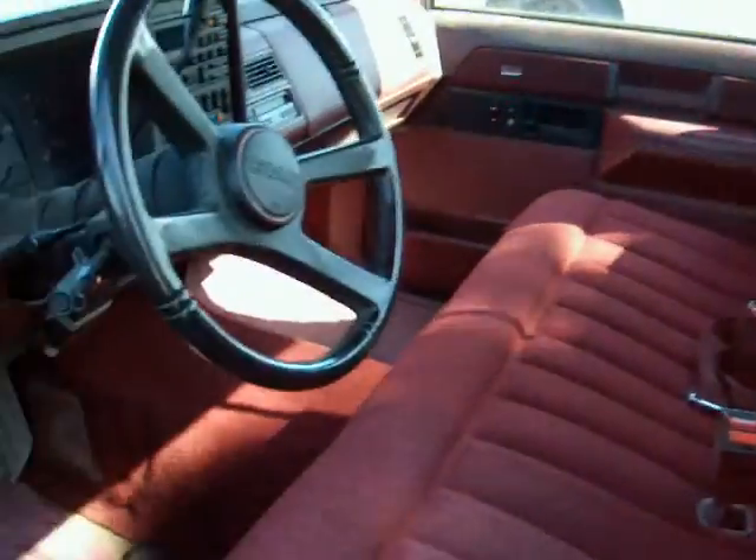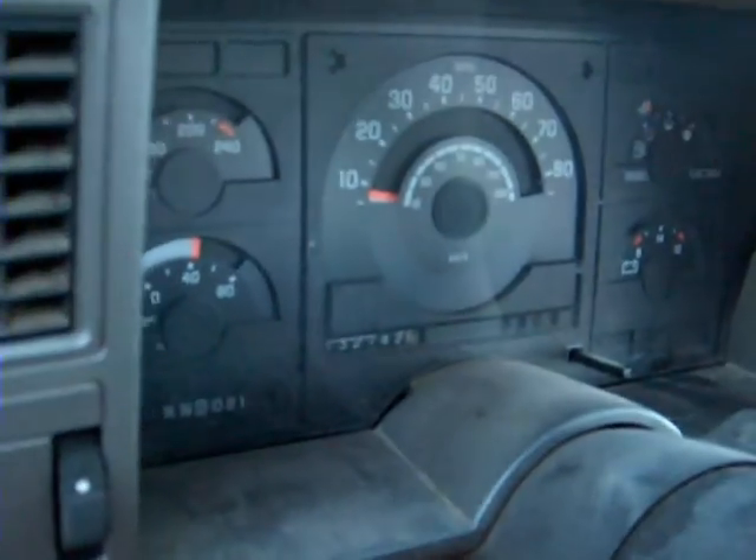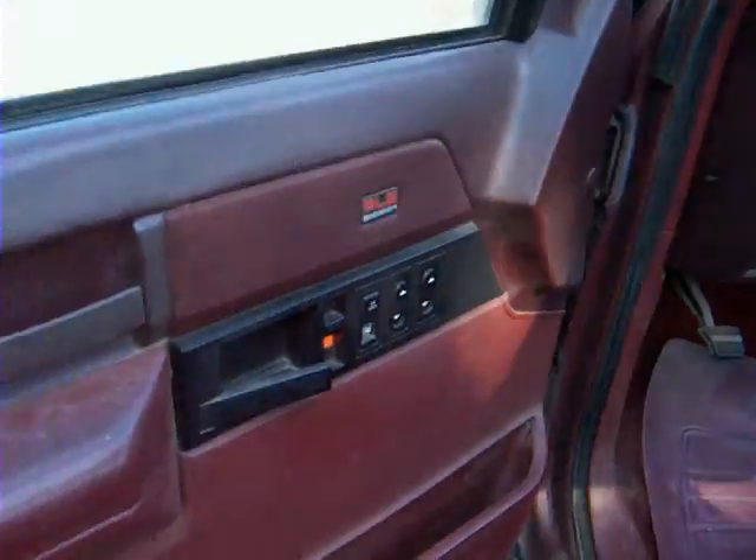Interior is nice and clean. You can see it's got 132,000 miles on the odometer. Power windows and power locks. This should make a good old truck.